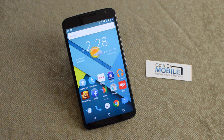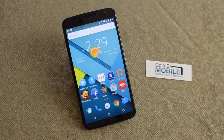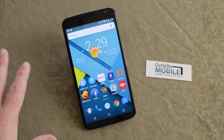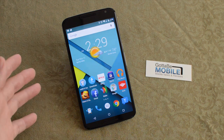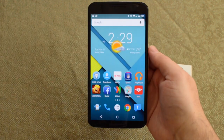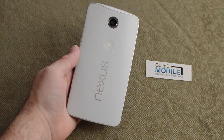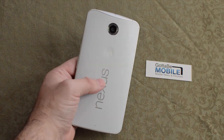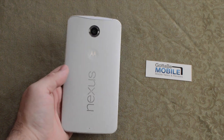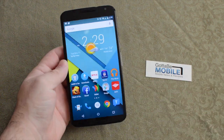Hey guys, Cory here with Gotta Be Mobile and this is our quick Nexus 6 hands-on video review. The Nexus 6 is finally here. It is available on all carriers in the United States, starting November 12th. The brand new Nexus 6 from Google and Motorola is available today from T-Mobile, hitting Sprint and AT&T and most carriers in the US by the end of the month.